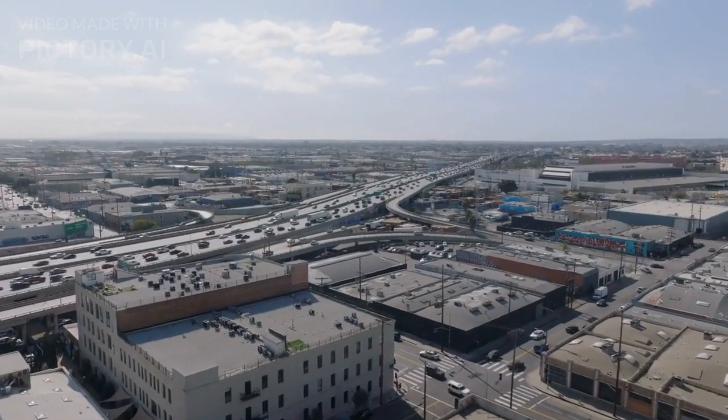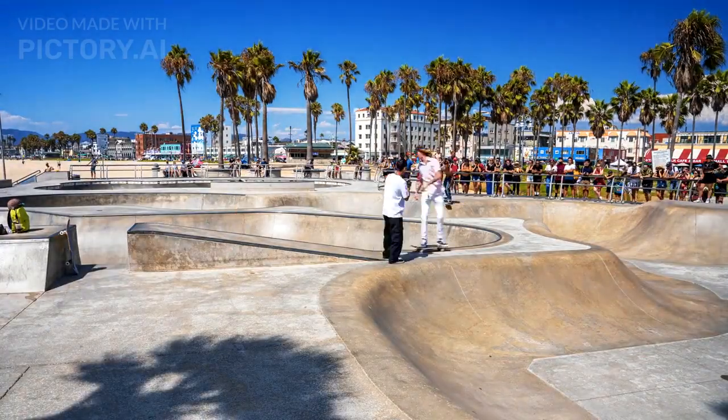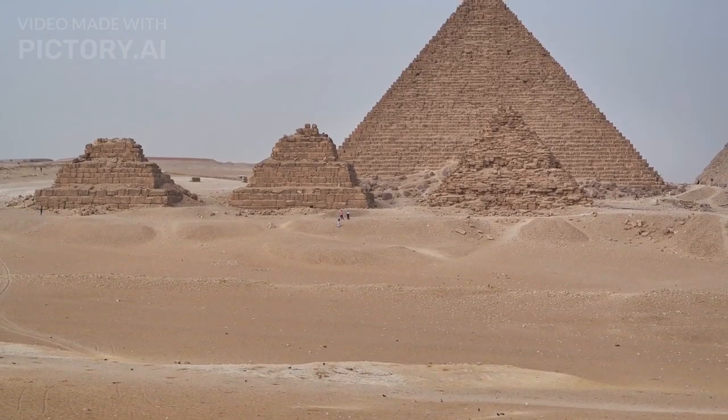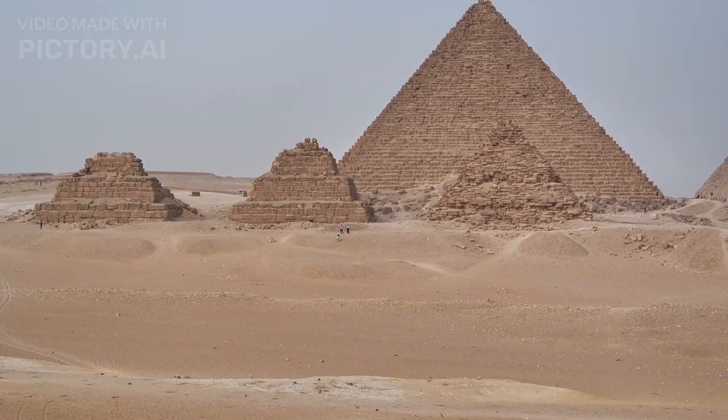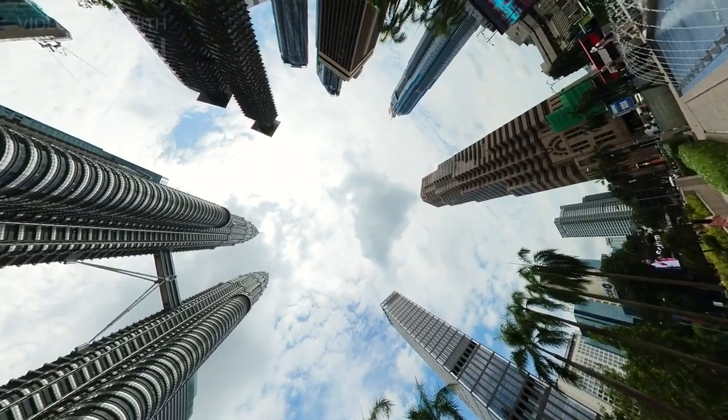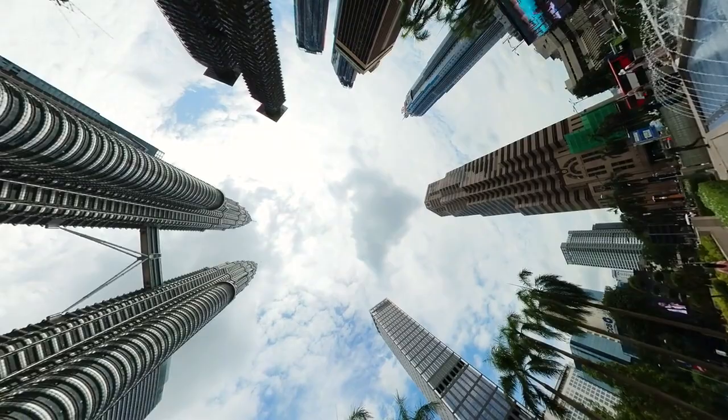Fact number 16. The Great Pyramid is not the only pyramid in Giza. There are two other pyramids at Giza: the Pyramid of Khafra and the Pyramid of Menkaura. The Pyramid of Khafra is slightly larger than the Great Pyramid, but the Great Pyramid is still the tallest.